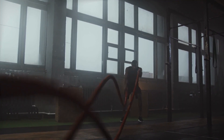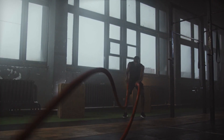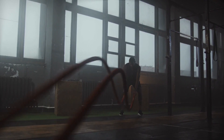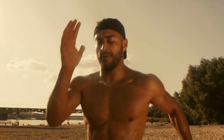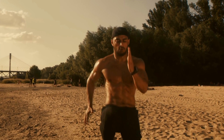The third exercise on our list is HIIT, or high-intensity interval training. HIIT is a type of cardio exercise that involves short bursts of high-intensity activity followed by periods of rest. It's a great way to burn calories and boost your metabolism. HIIT can be done with a variety of exercises, including running, jumping jacks, and burpees.